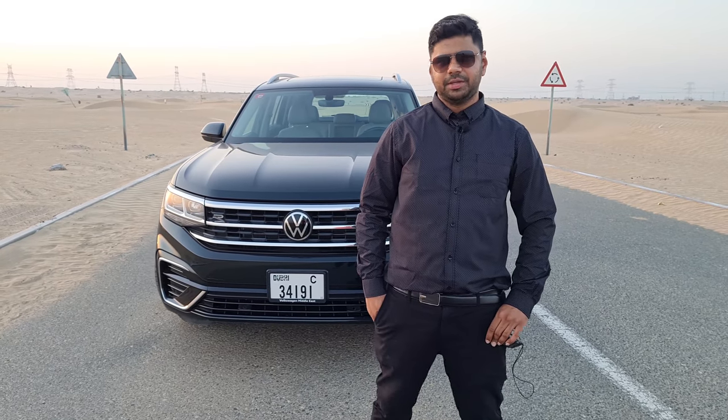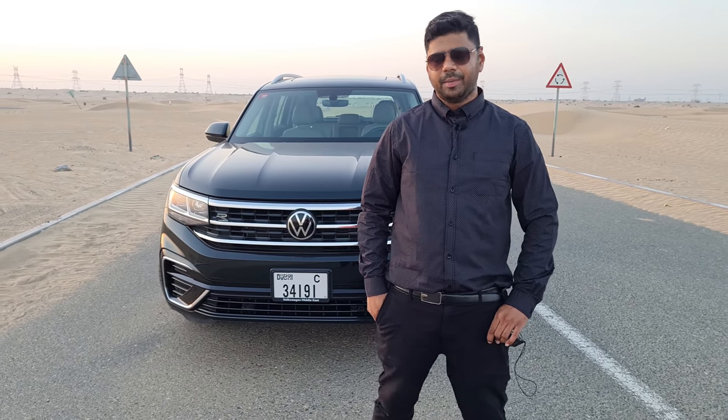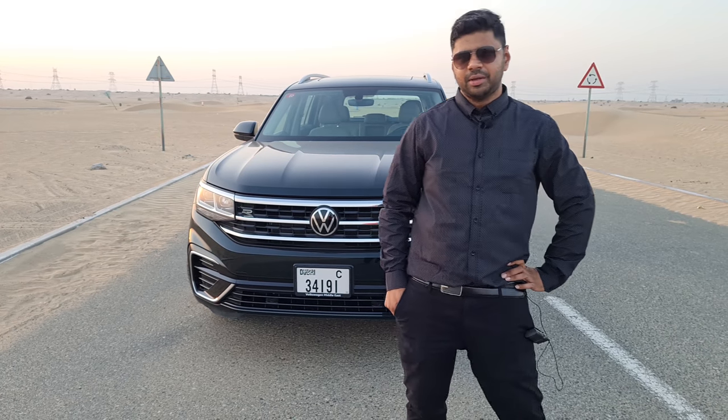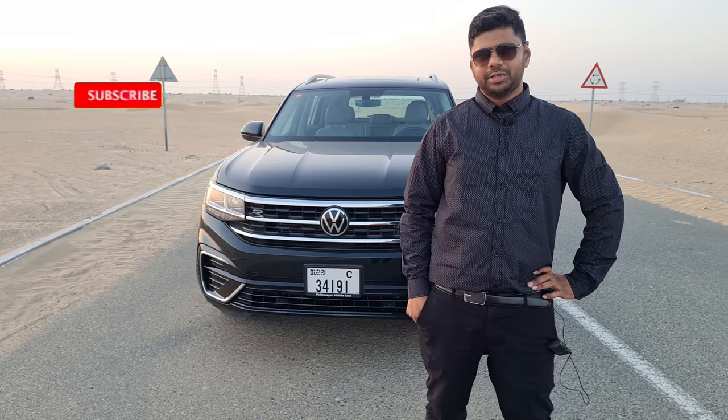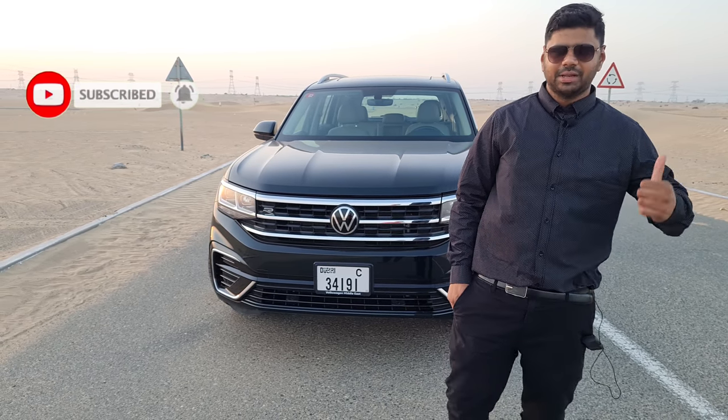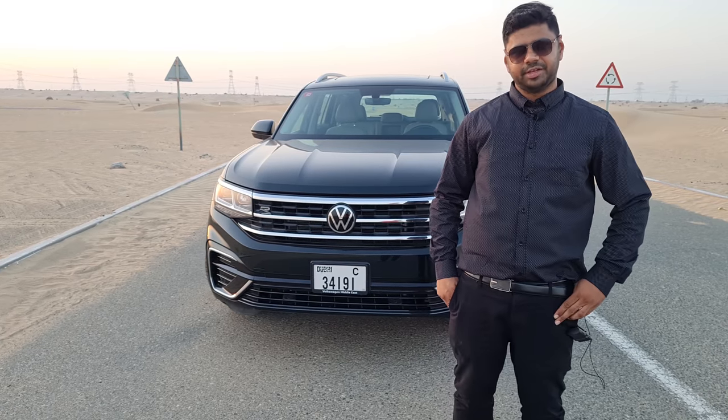The Jalila Foundation has been raising funds by auctioning the Volkswagen Touareg 2021 for medical care for children, so you can join this noble cause. Thank you so much for watching the video — hope to be back with another great car. Please like, share and subscribe. Thank you so much and stay safe.